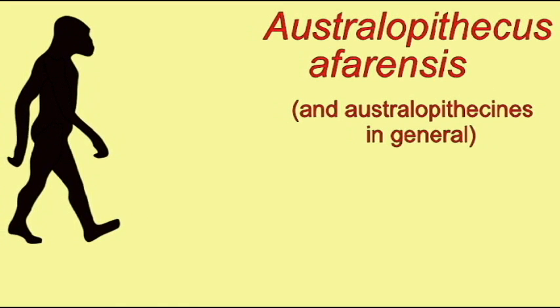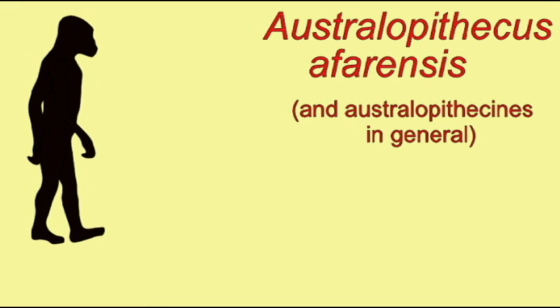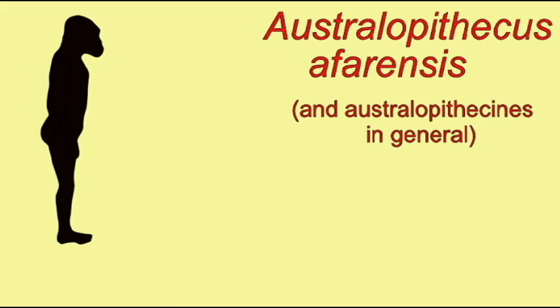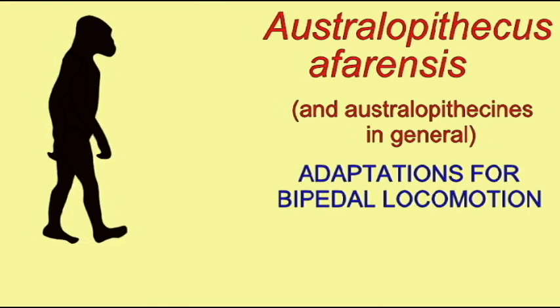Australopithecus afarensis was a bipedal hominid, and this is evidenced by many aspects of the skeleton. First, the position of the foramen magnum of the skull indicates that the skull was oriented directly above the vertebral column. This is a bipedal position.